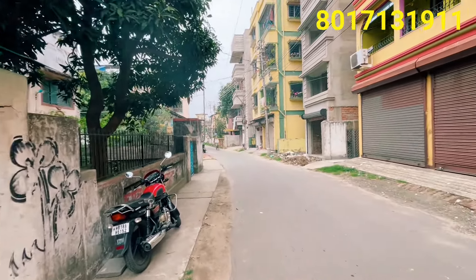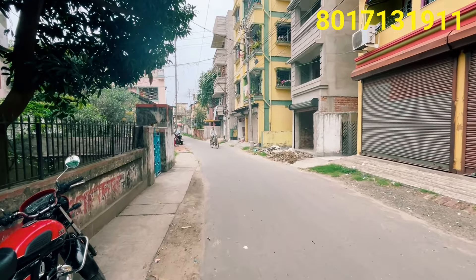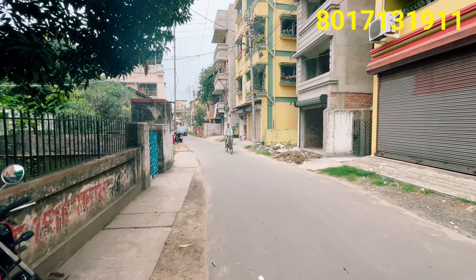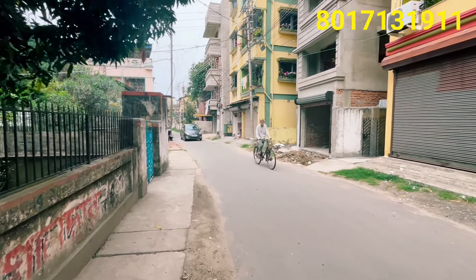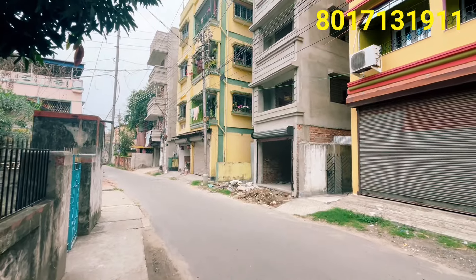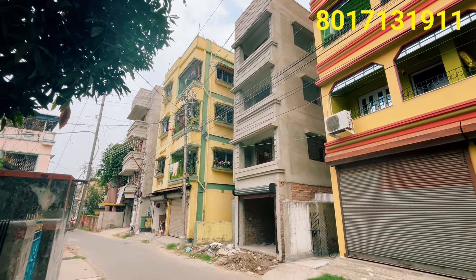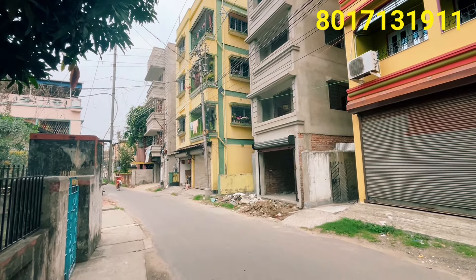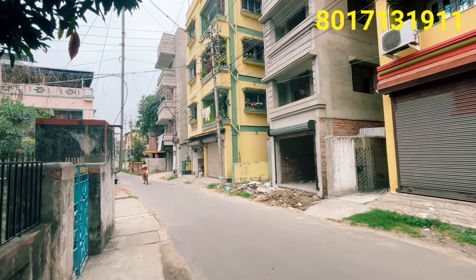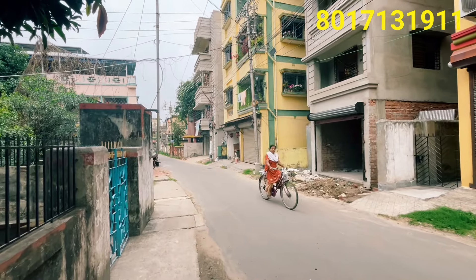The property is located near Uttarpara Station, in the Uttarpara area, with good main road connectivity. The road is located within the Uttarpara area.